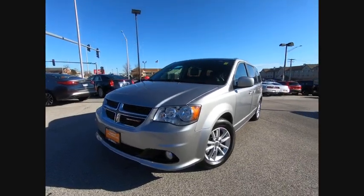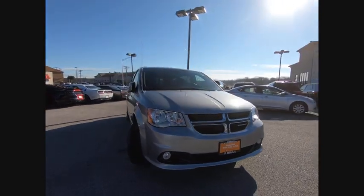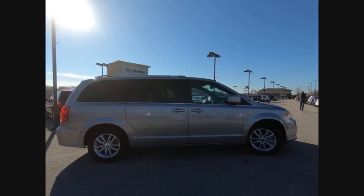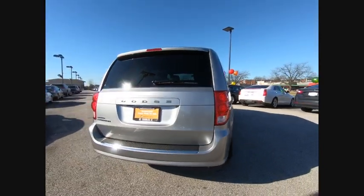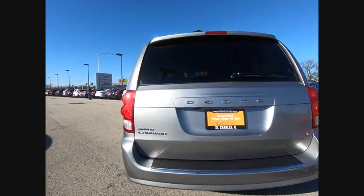We are pleased to show you the 2018 Grand Caravan. The Dodge Grand Caravan received the government's highest front and side crash rating of five stars. Its vast interior is widely praised, with an innovative seating arrangement, versatile cargo storage, and enough entertainment features to keep the kids entertained on road trips, and is priced below $20,000.